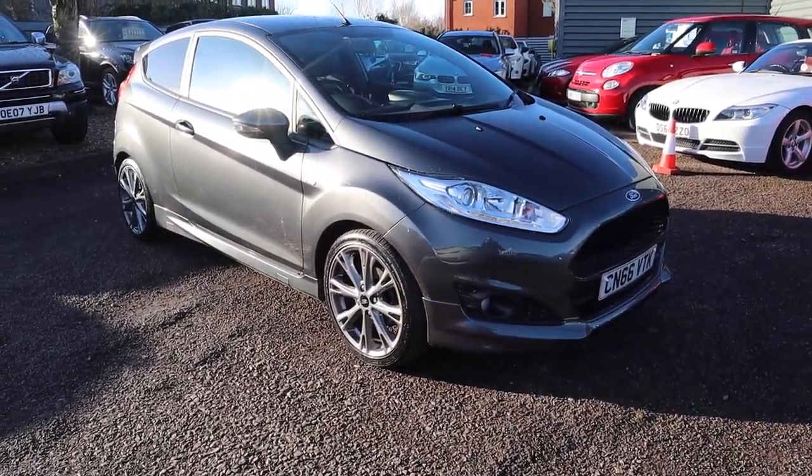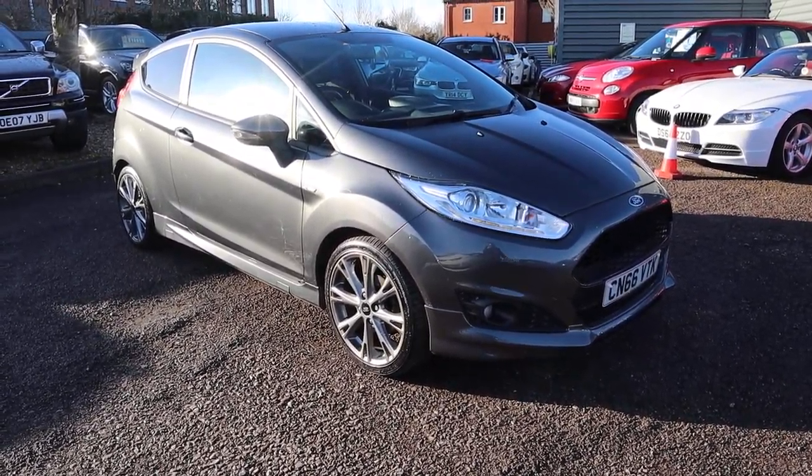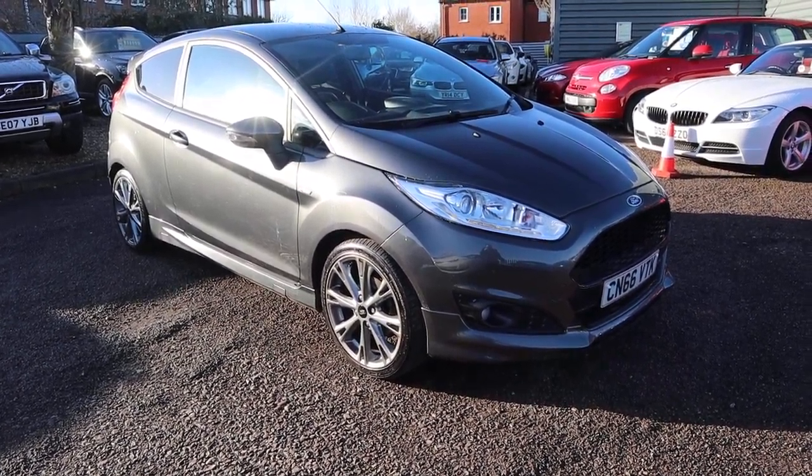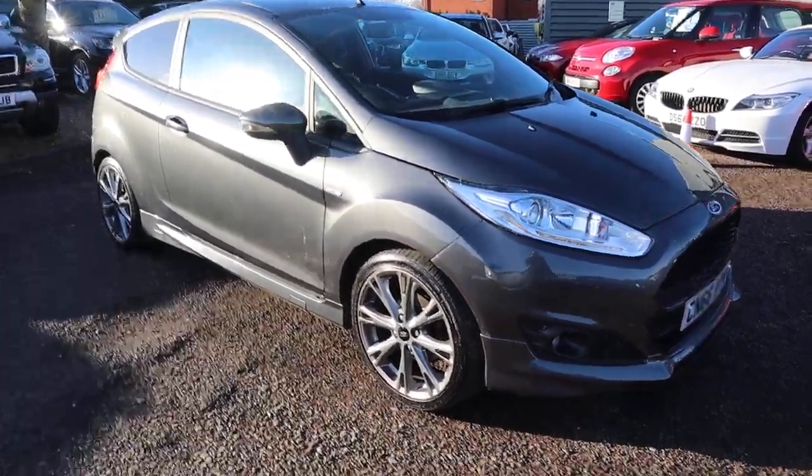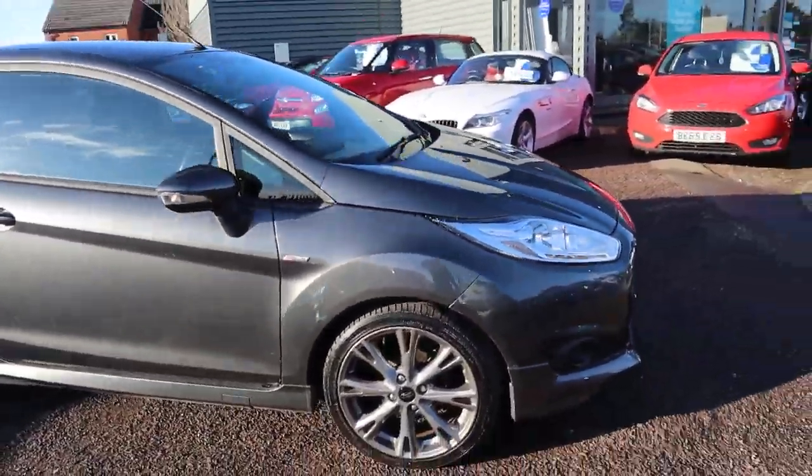Welcome to Country Car, my name's Tom. Here we have an absolutely stunning Ford Fiesta. I can't put into words how beautiful this car is. I'll try and do the video justice.